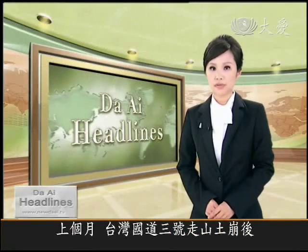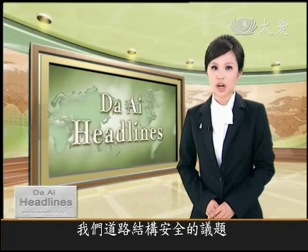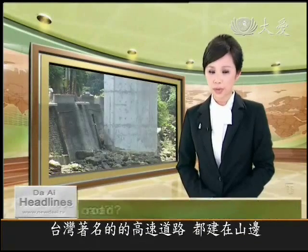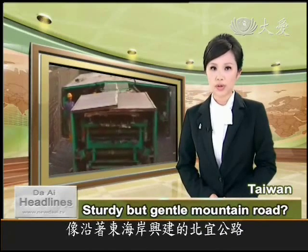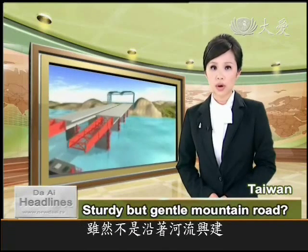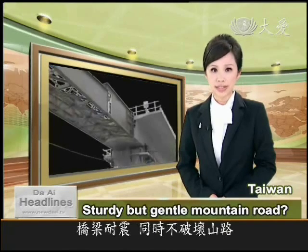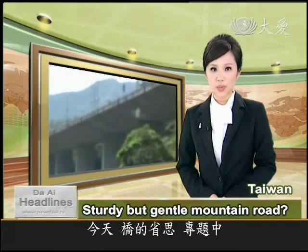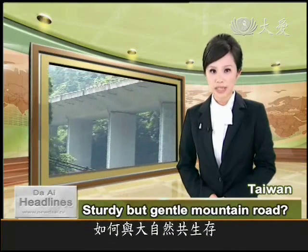After the landslide that engulfed Taiwan's Freeway No. 3 last month, the issue of the structural safety of our roads has become a hot topic of conversation on the island. A significant number of Taiwan's expressways are built on mountain slopes, like the Taipei-Yilan Freeway along the rugged east coast, where 91% of the road is tunnels and bridges. In the latest in our series of features on the bridges of Taiwan, we go to the Taipei-Yilan Freeway to find out how engineers try to work in harmony with nature.